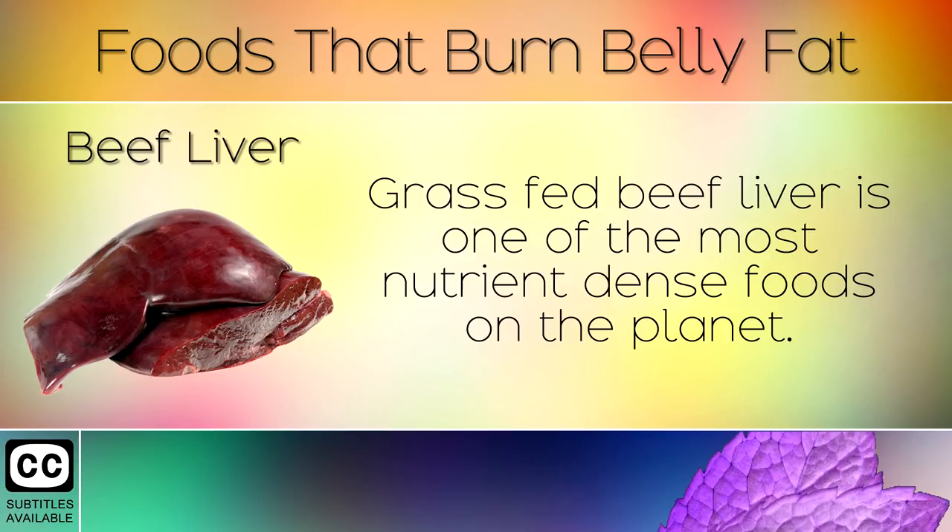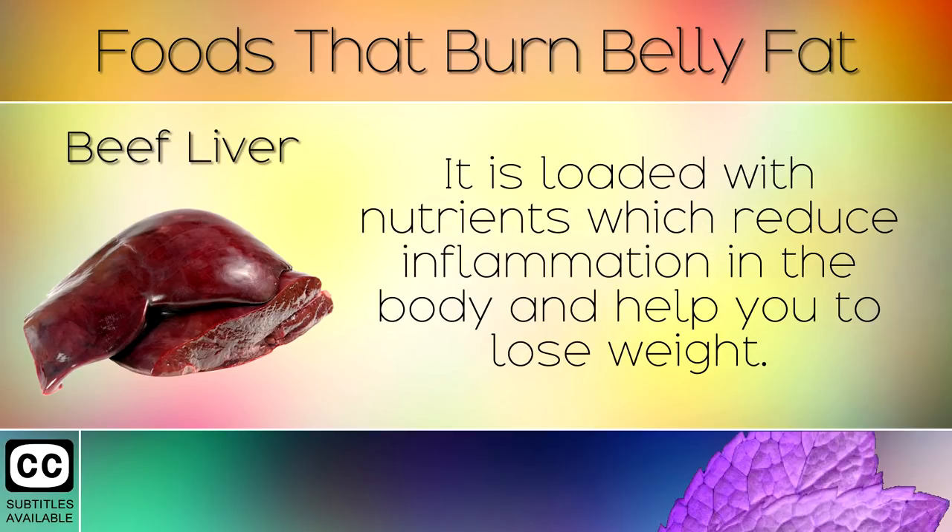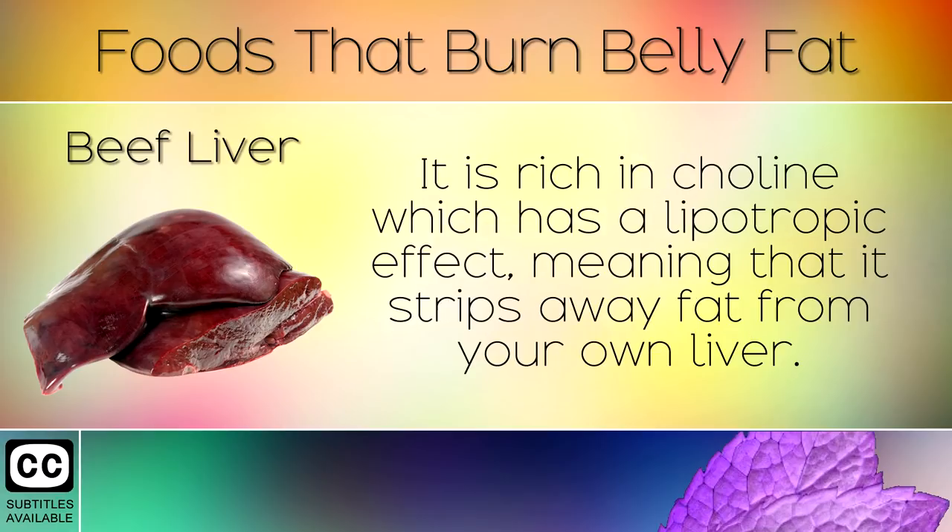9. Beef Liver. Grass-fed beef liver is one of the most nutrient-dense foods on the planet. It is loaded with nutrients which reduce inflammation in the body and help you to lose weight. It is rich in choline which has a lipotropic effect, meaning that it strips away fat from your own liver.